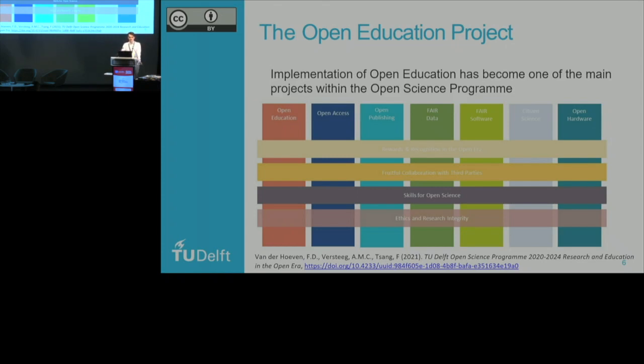What we've done to accompany this OER policy is implement an open education project within our Open Science program. The TU Delft Open Science program is a very broad program that entails open access, open publishing, FAIR data, FAIR software, citizen science, and open hardware, along with cross-cutting themes about rewards and recognition, collaboration with third parties, skills development, and ethics. Open education has become one of the main projects within this program because we see that education is a vital part of open science — and that gives us another way into our faculties.